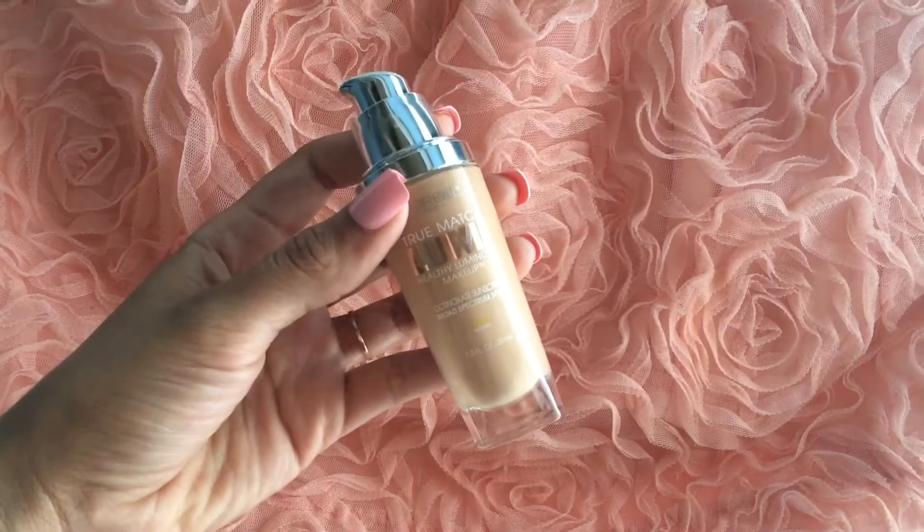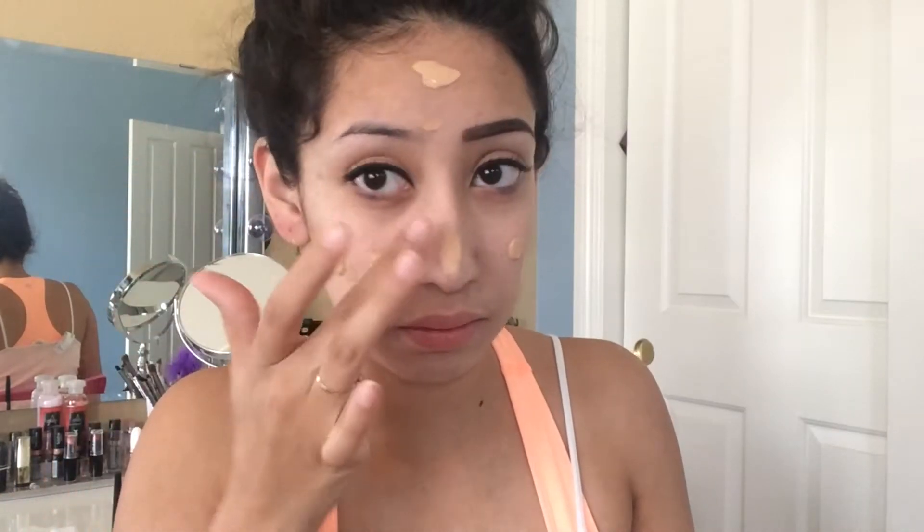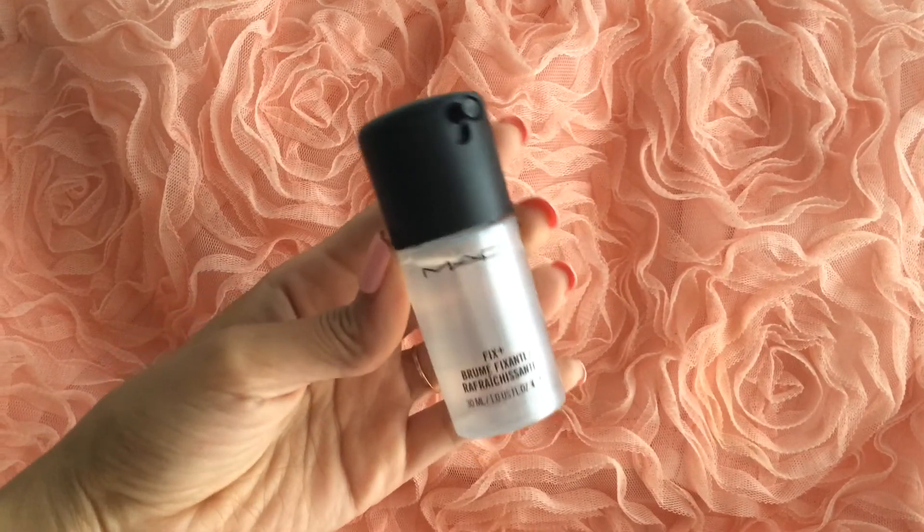For foundation I'm using my L'Oreal True Match and I'm taking my damp beauty blender to blend it out. Normally I run it through the sink water to make it damp, but this time I just took a little bit of MAC Fix Plus and sprayed a little bit on it.